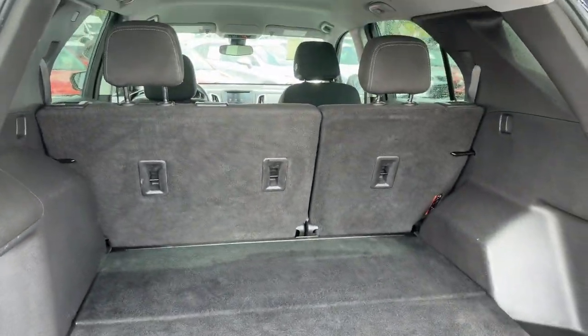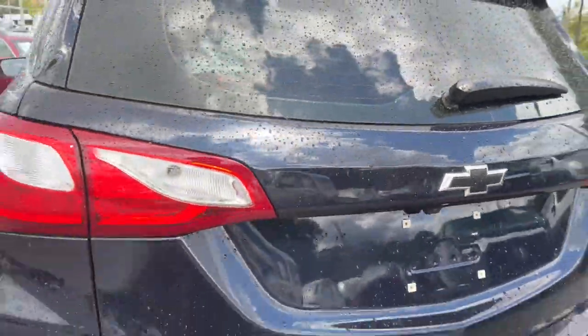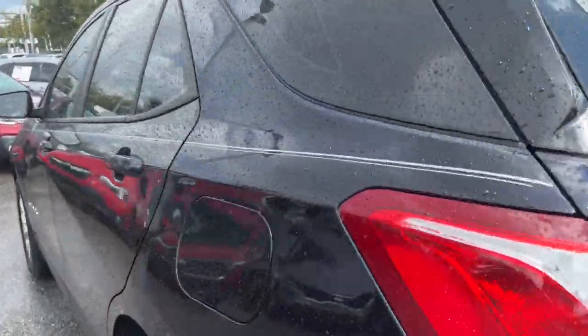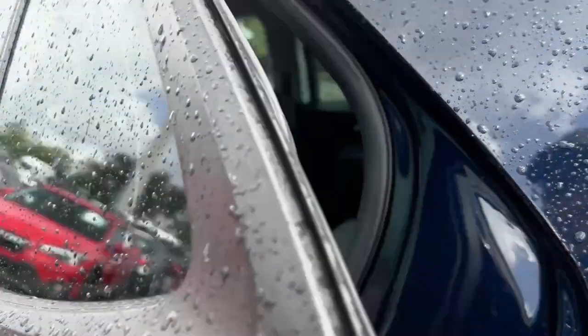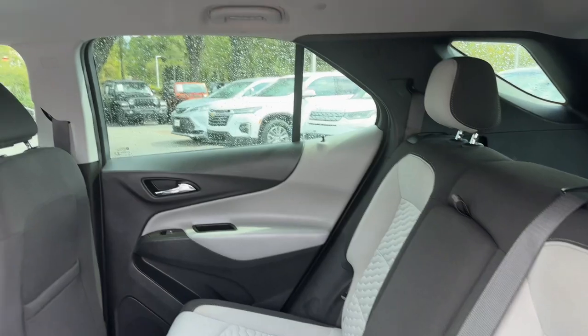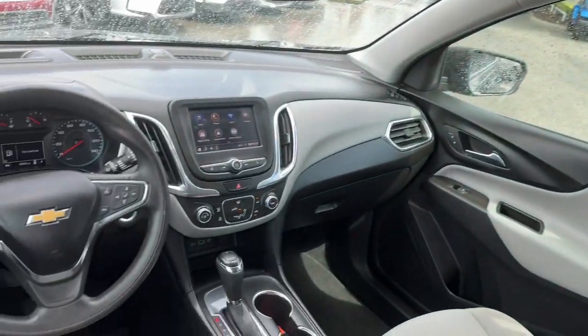These are just some of the great options this vehicle comes with: intelligent auto on-off high beams, pre-collision system, lane departure warning, keyless entry, lane keeping assist, backup camera, four-cylinder engine, keyless start, heated mirrors, and aluminum wheels.